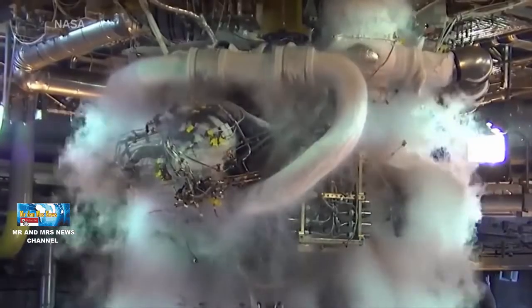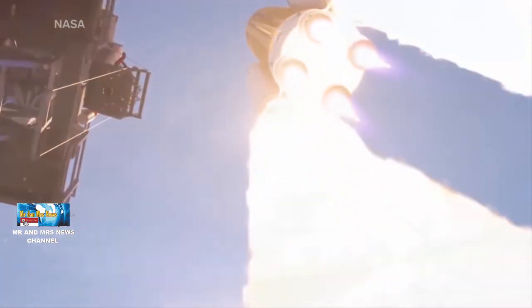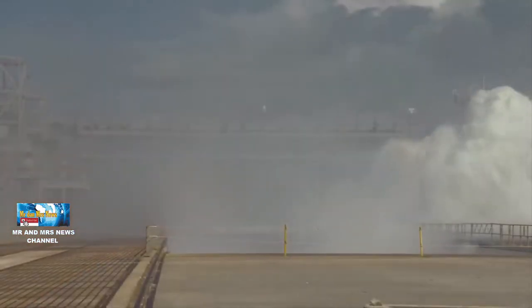Setelah roket meluncur, ada banyak air yang dikeluarkan di bawah roket tersebut. Nah, apa fungsi air tersebut?